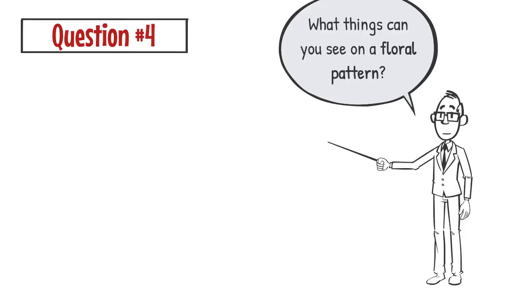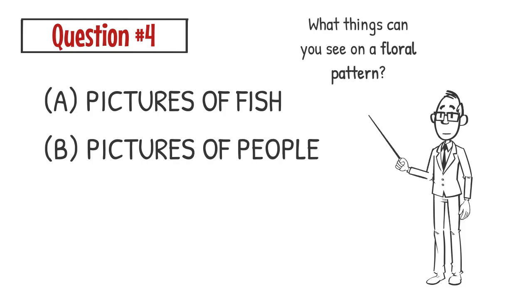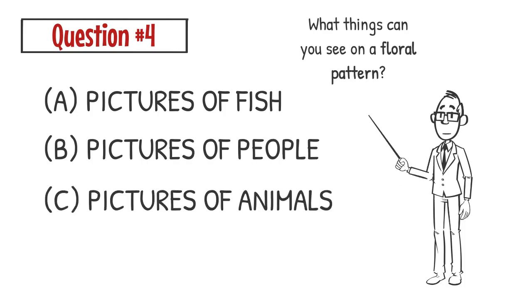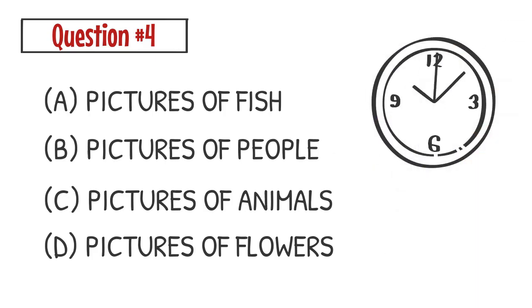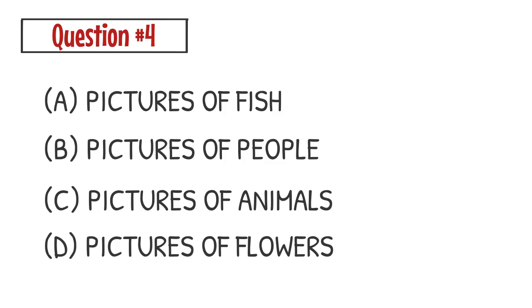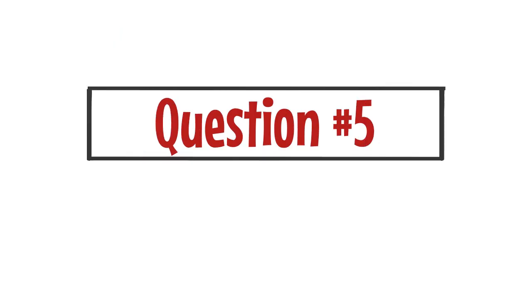Question number four. What things can you see on a floral pattern? A. Pictures of fish. B. Pictures of people. C. Pictures of animals. D. Pictures of flowers. The correct answer is D. You can see pictures of flowers on a floral pattern.